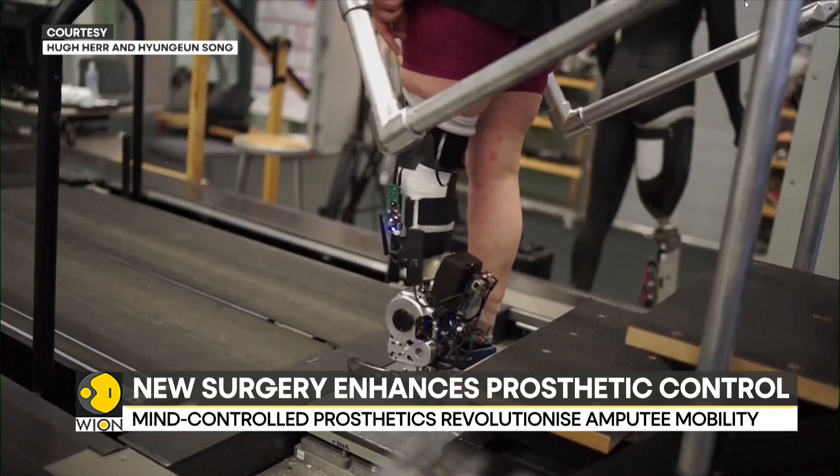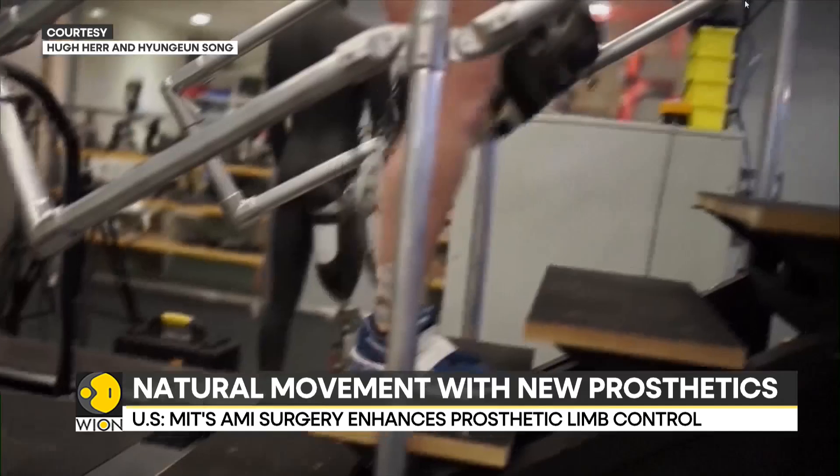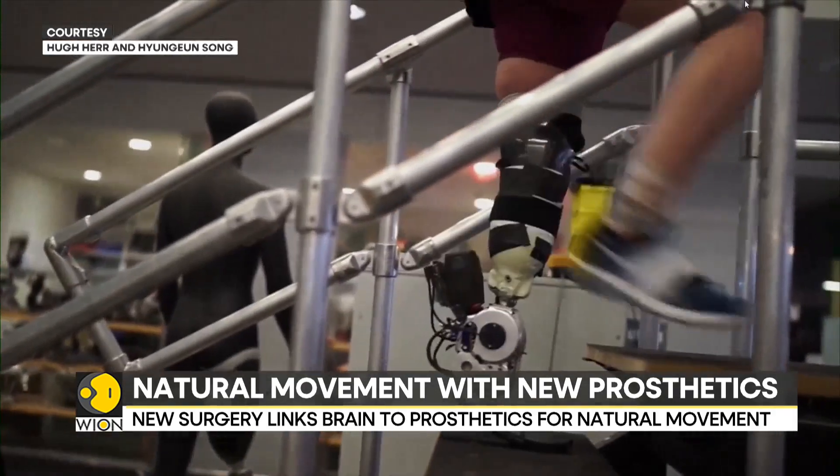The procedure is still in trial stages, but researchers believe it will open new possibilities for amputees when it becomes commercially available in about five years.